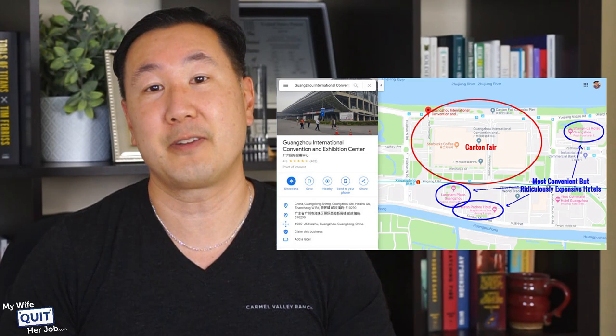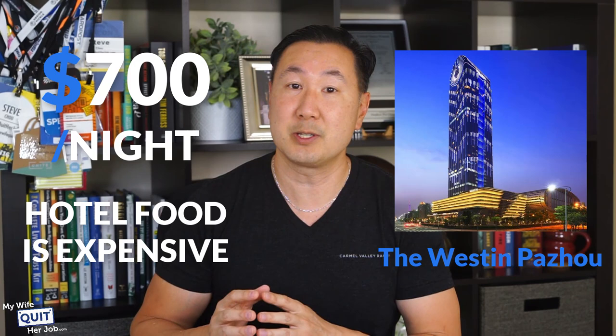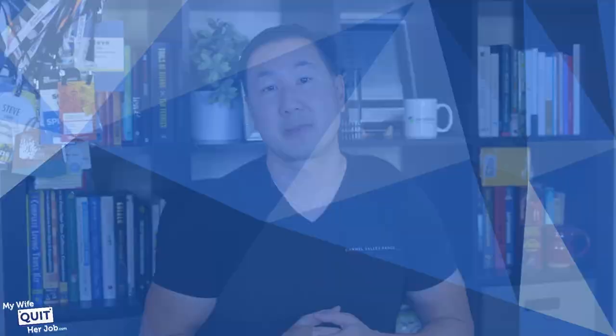The red circle here is the Canton Fair, and the three blue circles are the most convenient hotels you can stay at when attending the fair. However, I actually don't recommend staying at these hotels because they are super expensive. The Westin Paizo, for example, can run you up to $700 a night, and the hotel food is really expensive. Keep in mind the Canton Fair is located in the middle of nowhere with not a lot of restaurants nearby, which is why I like to stay about 20 minutes away in the heart of the city.